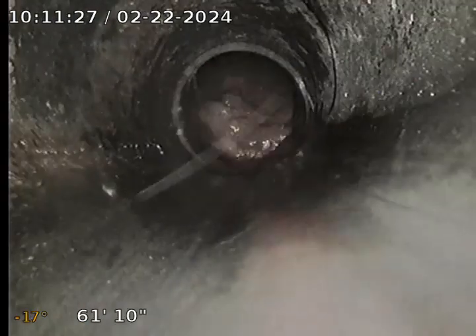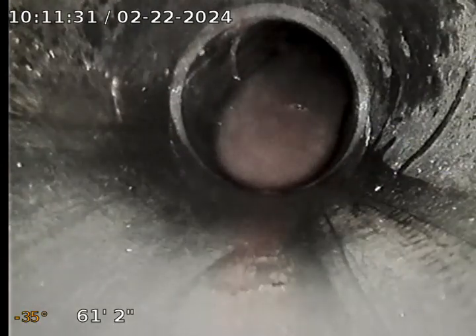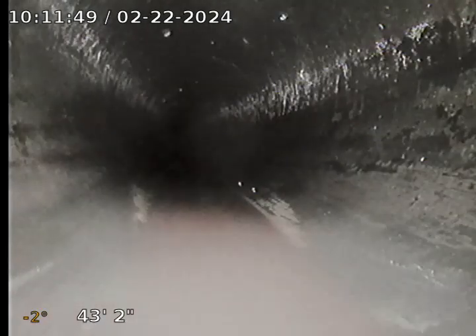Right there you can see — that is in the street though — you can see the water holding right there. There we go. The rest of this looks pretty good. It's only when you get to the transition there. I'll take care of it.